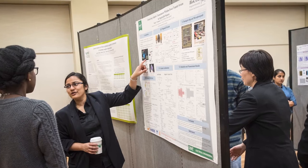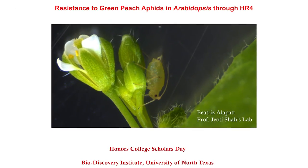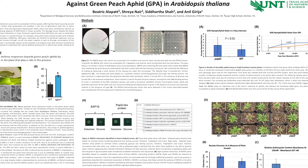Research experience is definitely a plus for my graduate school applications. Dr. Shah is going to be a recommender for my letters of recommendation. I got to present my research and what I've done twice at Scholar's Day, which is UNT's end-of-the-year celebration. I've actually gotten scholarships for presenting at Scholar's Day, so if you're doing undergraduate research at UNT, you can get some scholarships.